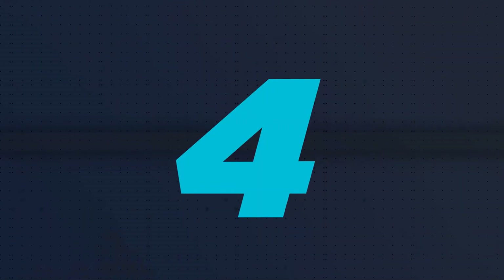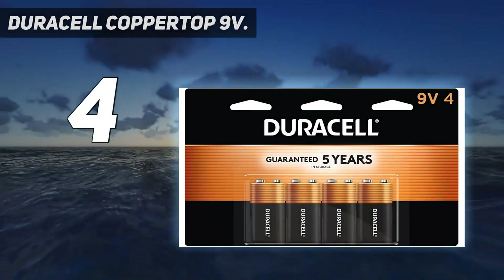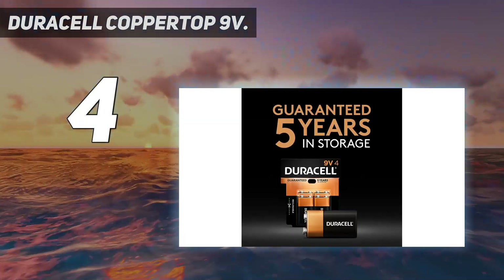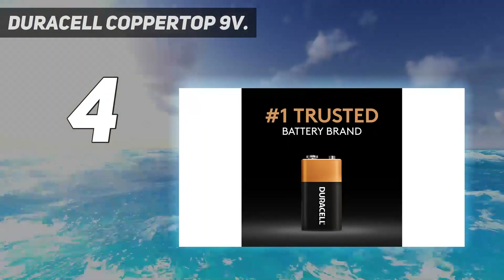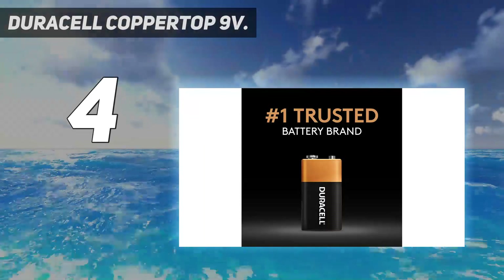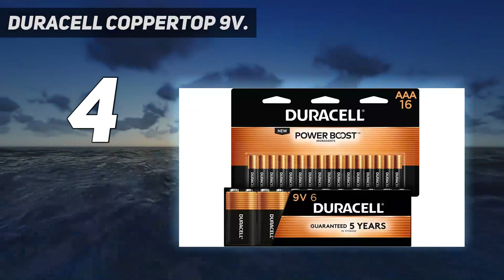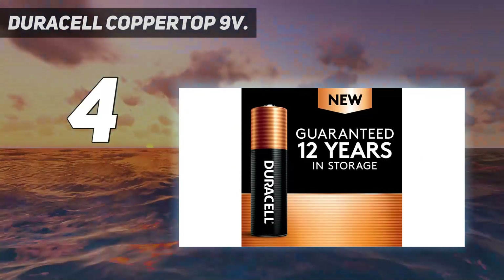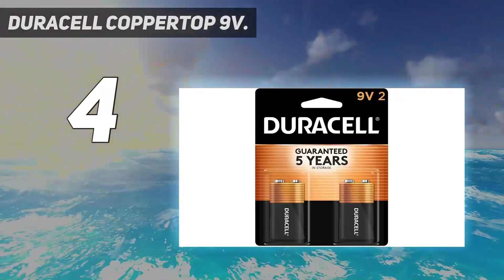Coming in at number 4: Duracell Coppertop 9V. Duracell is one of the most renowned brands when it comes to batteries and has been the market leader in this segment for a long time. They are considered to produce batteries that will meet your expectations, having spent years researching the best formula. With extensive research and dedication, they have become the top manufacturers in the battery segment.